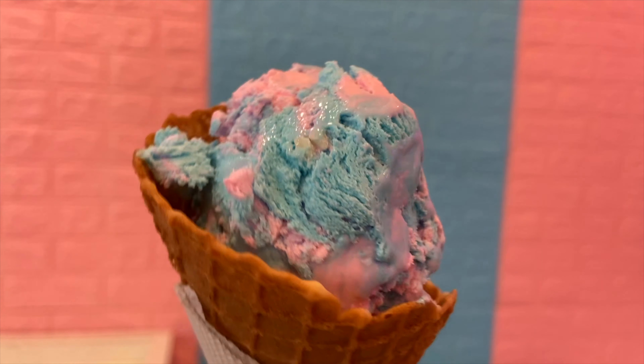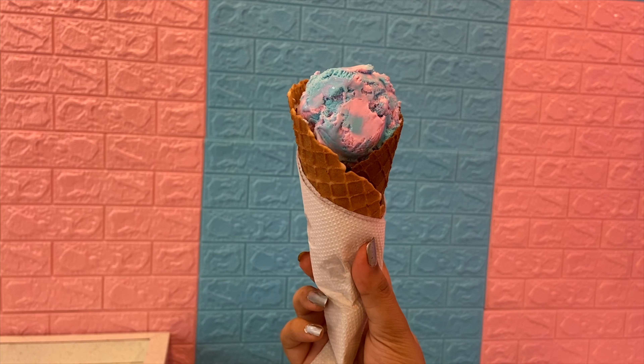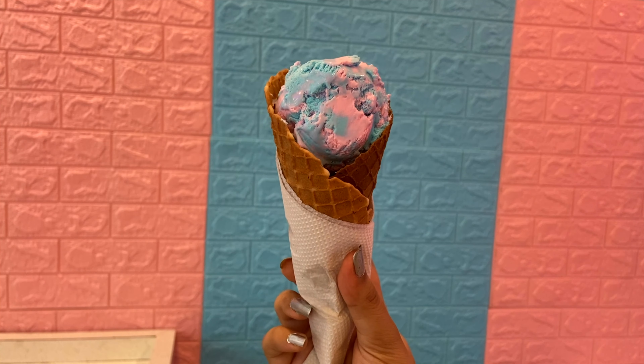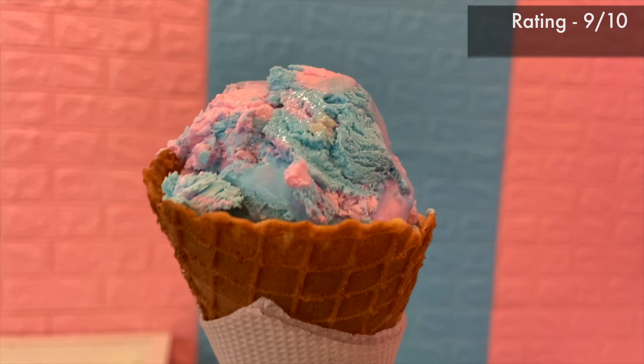This ice cream was served in a vanilla cone. Taste-wise, it was good. After I tasted it, I felt like real bubblegum was infused in it. The cost of this ice cream is Rs. 70, and the vanilla cone is Rs. 15.